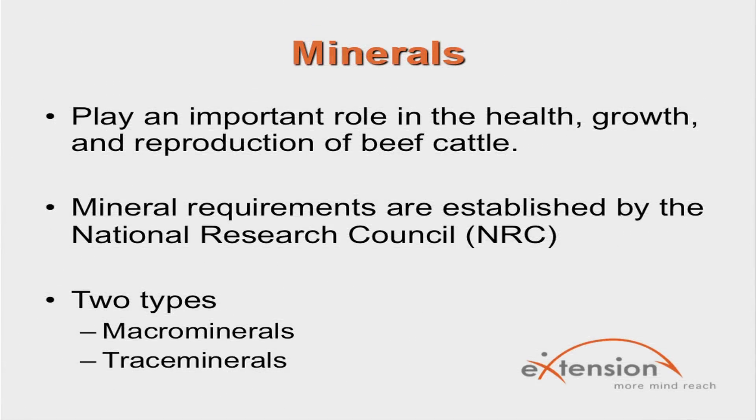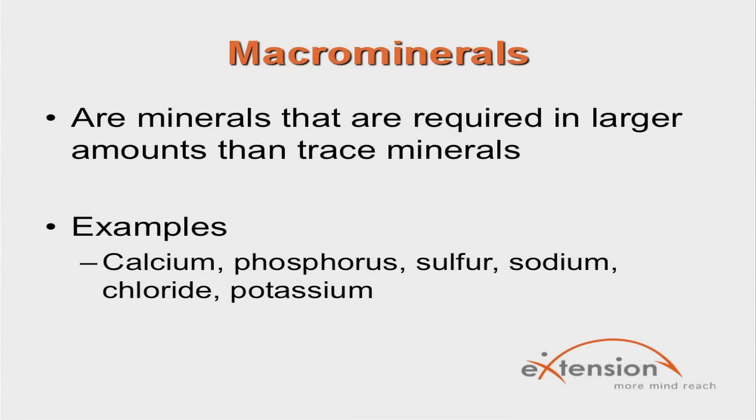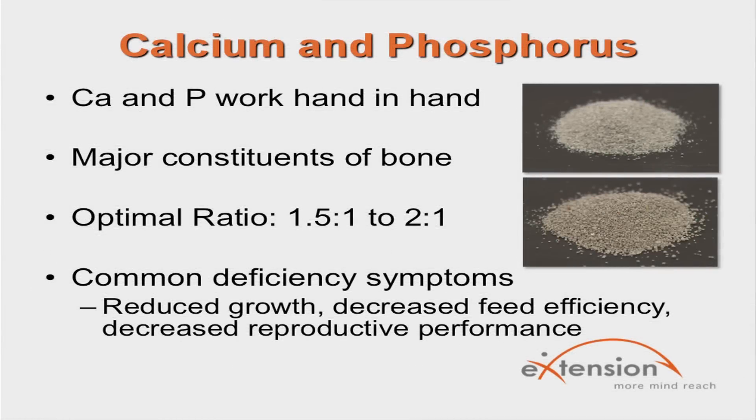Minerals play an important role in the health, growth, and reproduction of beef cows. Mineral requirements are established by the National Research Council (NRC). There are two categories of minerals: macrominerals and trace minerals. Macrominerals are required in large amounts and include calcium, phosphorus, sulfur, sodium, chloride, and potassium. The two most important are calcium and phosphorus, which must be considered together since they work hand in hand. Both are major mineral constituents of bone. Calcium contributes to muscle function, while phosphorus contributes to metabolic functions. In cereal grain diets, phosphorus is normally higher than calcium, so calcium must be supplemented. The optimal calcium-to-phosphorus ratio is 1.5:1 to 2:1. Common deficiency symptoms are reduced growth, decreased feed efficiency, and decreased reproductive performance.